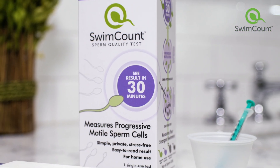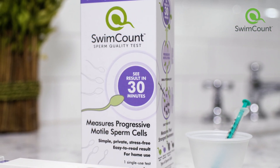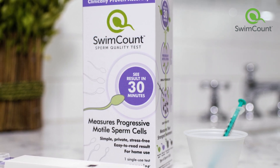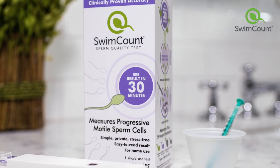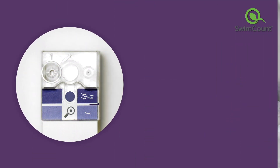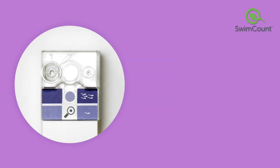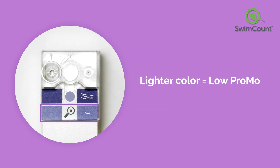SwimCount is the only at-home test that measures your PROMO, giving you key information you need and taking a lot of the mystery out of getting pregnant. The test is easy to use, with a simple indicator that says if your PROMO is normal or low. You'll know your results in just 30 minutes, and you can do the test right at home, anytime.